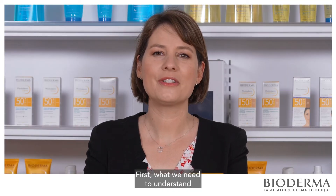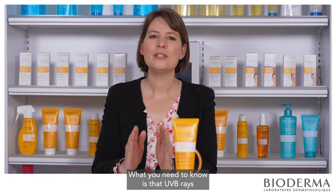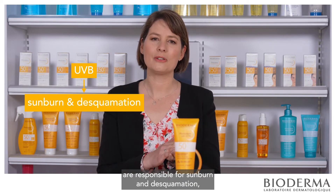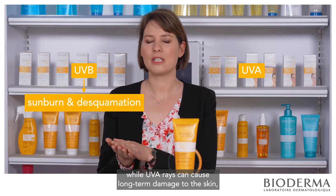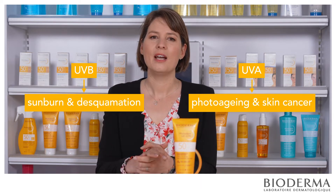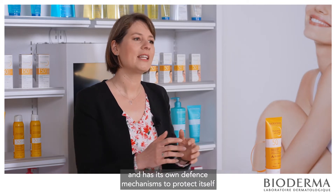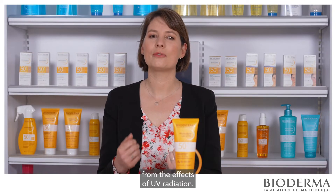First, what we need to understand is the impact of UV radiations on the skin. UVB rays are responsible for sunburns and desquamation, while UVA rays can cause long-term damage to the skin such as photoaging and skin cancer. Fortunately, nature is well designed — the skin can adapt to its environment and has its own defense mechanism to protect itself from the effect of UV radiations.